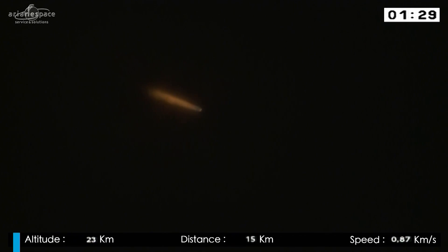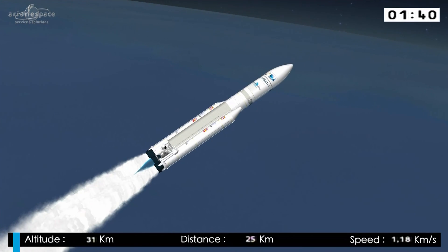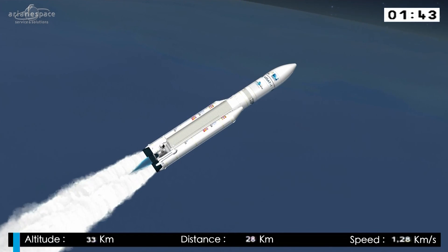Ariane is following the flight program in her onboard computer, which will give all the commands, such as separation of the stages. We'll soon begin to see those. We are in the first of four flight phases. The first three are powered. The last is not.